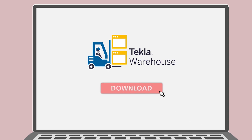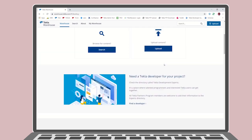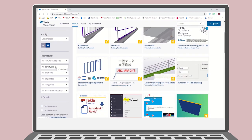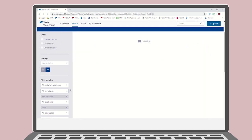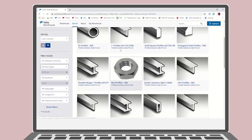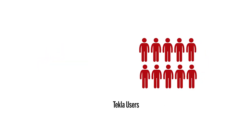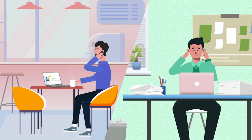The content within Tecla Warehouse is available for download as part of our annual Tecla maintenance contract. Tecla Warehouse is an impressive, exhaustive content repository that provides a library of applications, custom components, parts, profiles, templates, and a lot more for Tecla Structures. There is content from the Tecla team as well as thousands of Tecla users like you and me — I too have published content on the Warehouse.